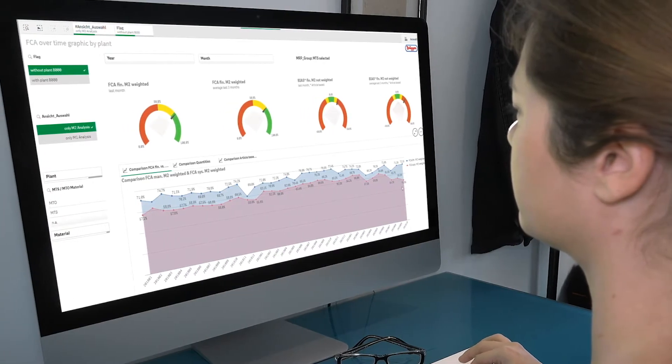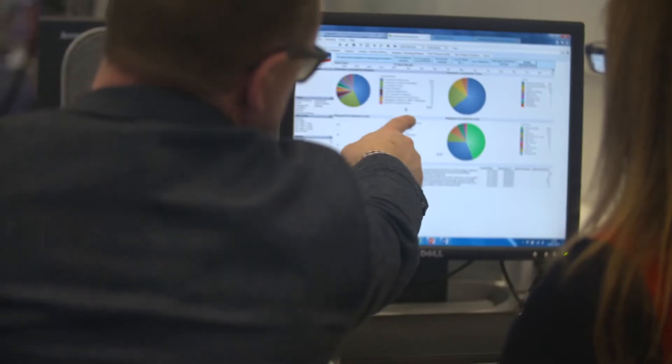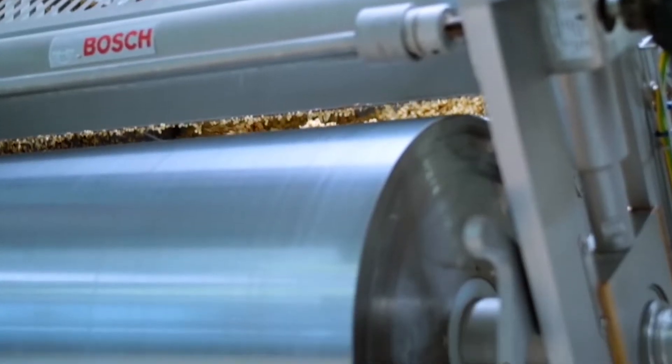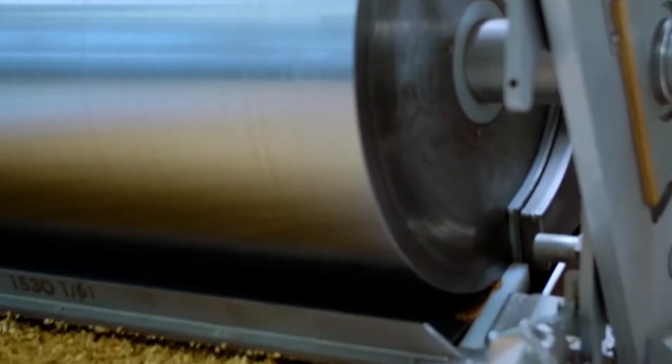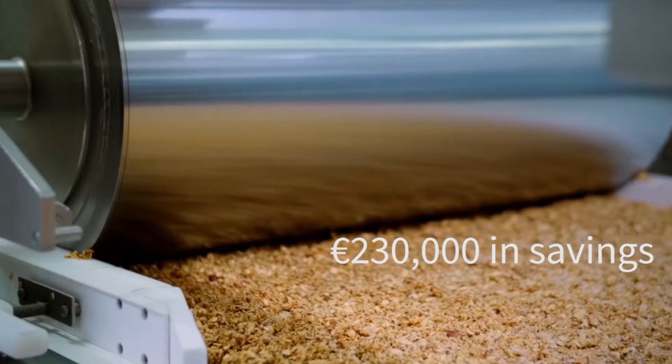One application to analyze the supply chain is our optimization inventory cockpit. Here we can analyze our inventories across all our plants from different angles. By analyzing our cross-plant stock situation and requirements, we have already saved more than 230,000 euros by transferring materials from one plant where we don't need those items to another plant.